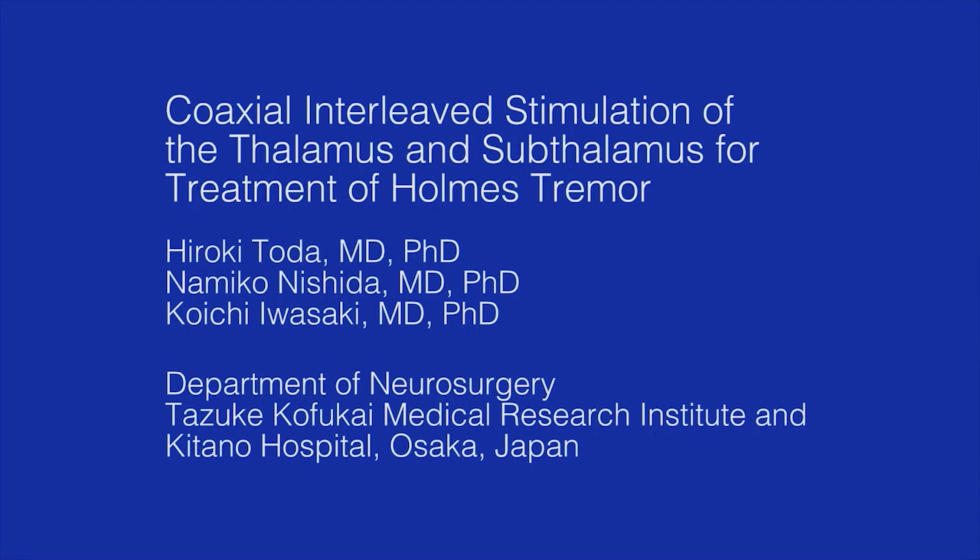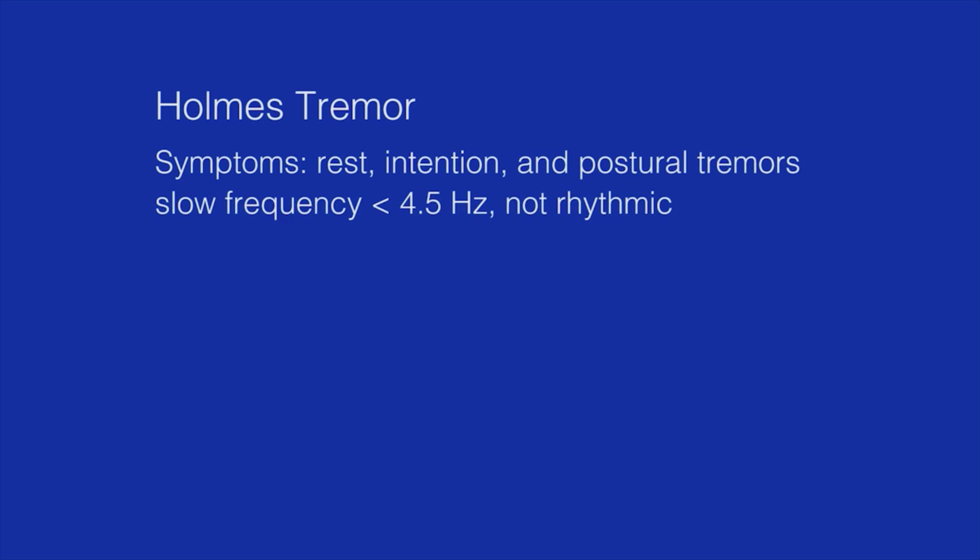We report a case of a Holmes tremor treated with stimulation of the thalamus and subthalamus using a single electrode and interleaved stimulation technique. Holmes tremor is characterized by a combination of rest, intention, and postural irregular tremors. This tremor has a frequency of less than 4.5 Hz and is not as rhythmic as other tremors.